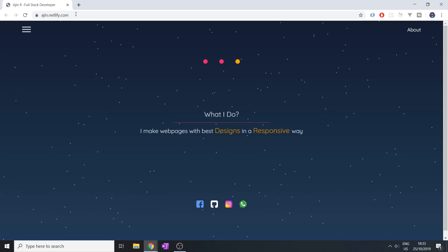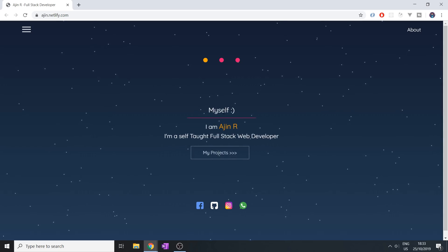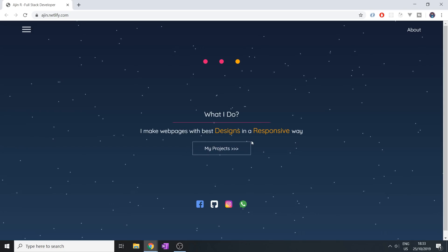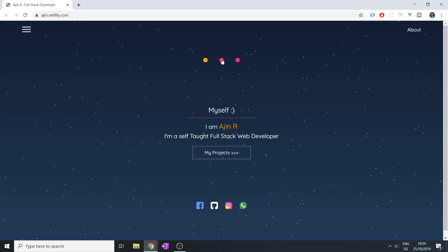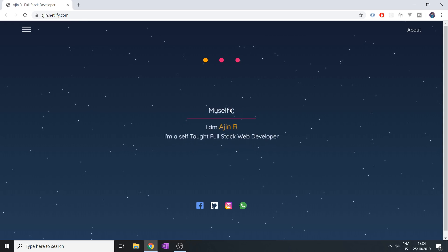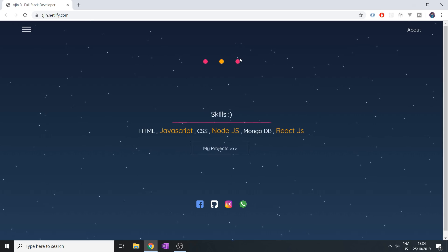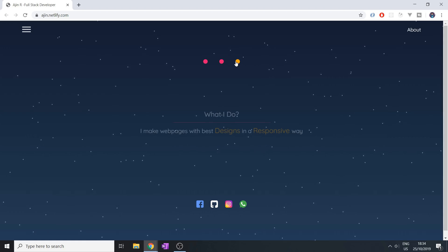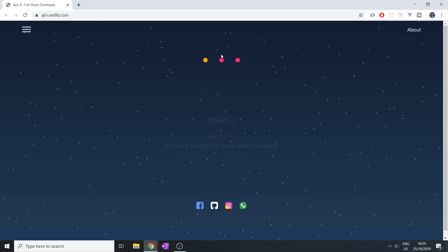Next up, we have Mr. Ajin on Ajin.netlify.com. So what we have here — 'I am Ajin, I am self-help.' The text keeps changing, so it's difficult to read. Skills: JavaScript. You've got to stop changing these when I want to read it. Can I click the dots? It would be nice if you could leave this open for a while. There's actually not that much on this page — maybe just have everything on the page and get rid of the animation, or have it so you have to scroll down.